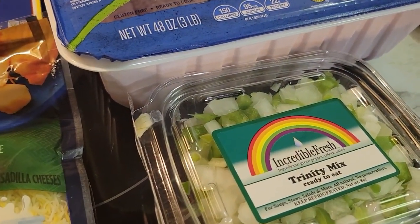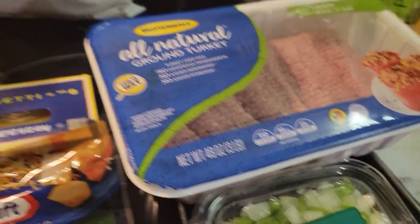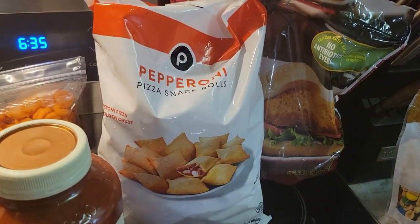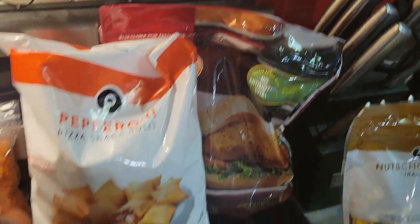Trinity mix of pepper and onions for the spaghetti that's already chopped up. We have pepperoni rolls for snacks. And chicken breast — Tyson chicken breast back there.